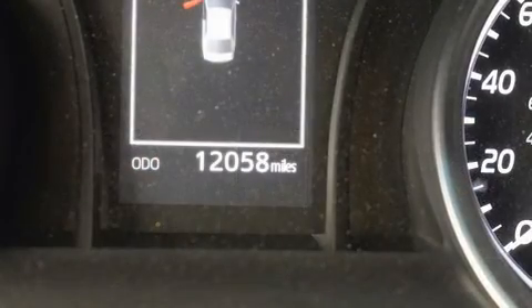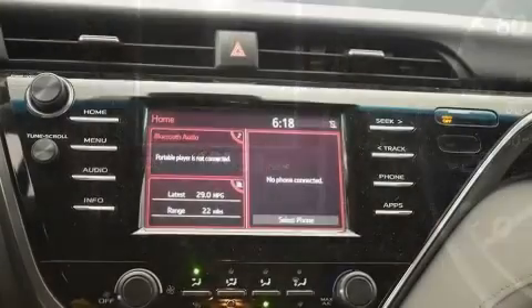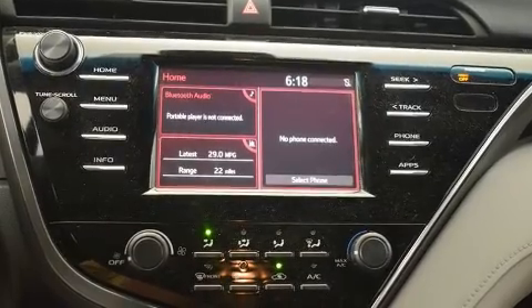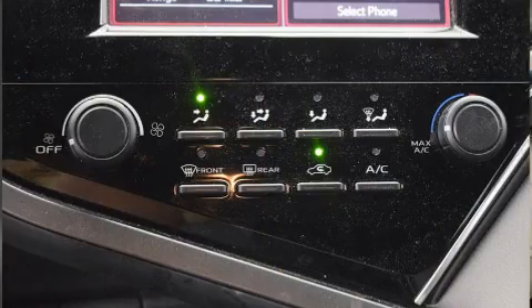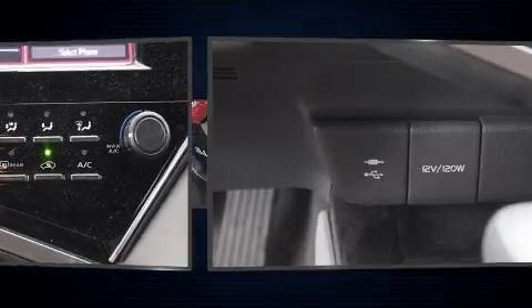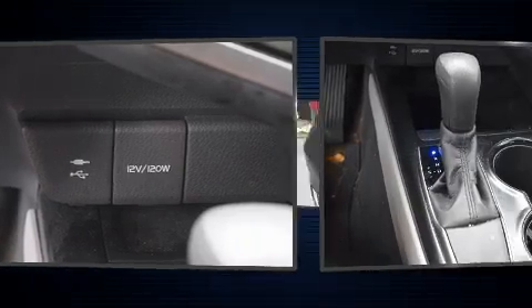Audio features include an AM/FM radio and six speakers, enhancing the audio experience throughout the interior. Toyota also prioritized safety and security by including dual front impact airbags, front and rear side impact airbags, traction control, brake assist, ignition disabling, and four-wheel disc brakes with ABS.